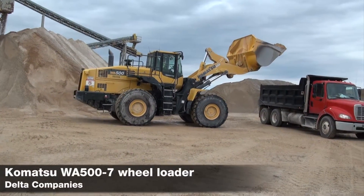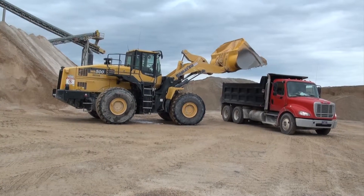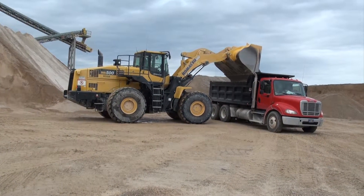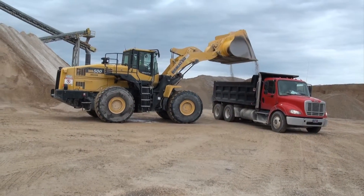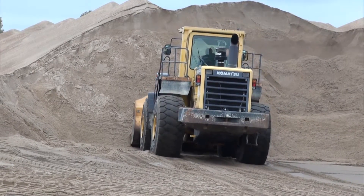What's important to you as an operator? I'm just comfortable riding and it gets the job done. It's got a big bucket on there — a nine-yard bucket — so you can load quicker. It's just easy to operate and everything works good on it.